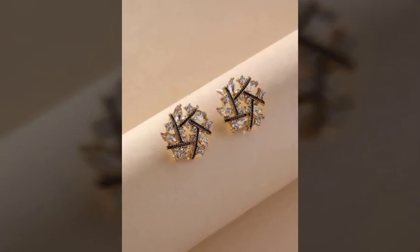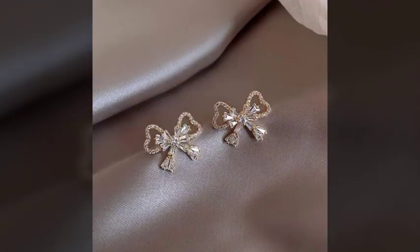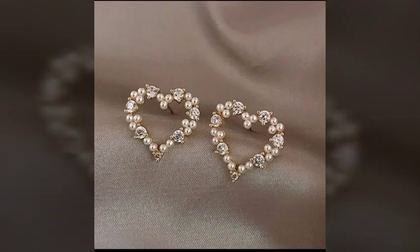I hope you will like and enjoy this video. There are very beautiful and attractive floral print designs, very amazing and stylish flower designs, and very beautiful and attractive heart-shaped design ideas.